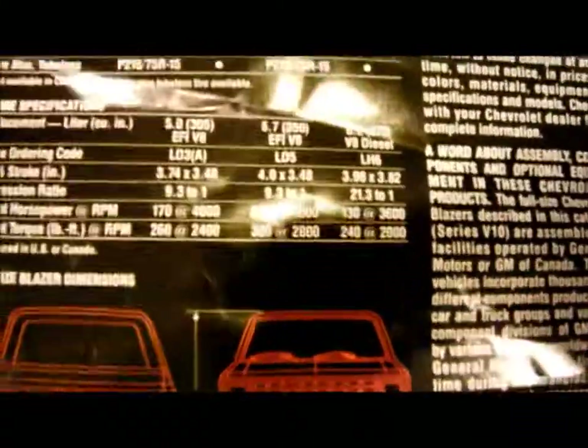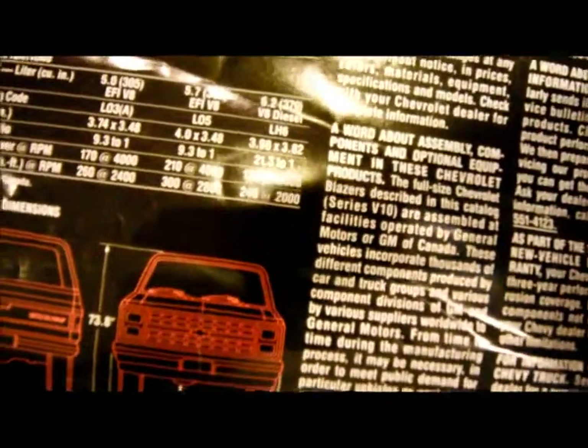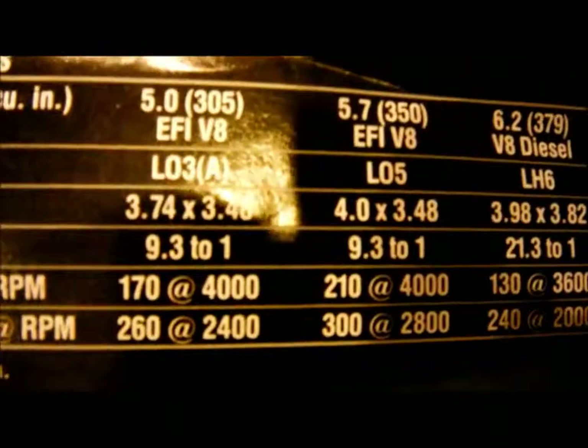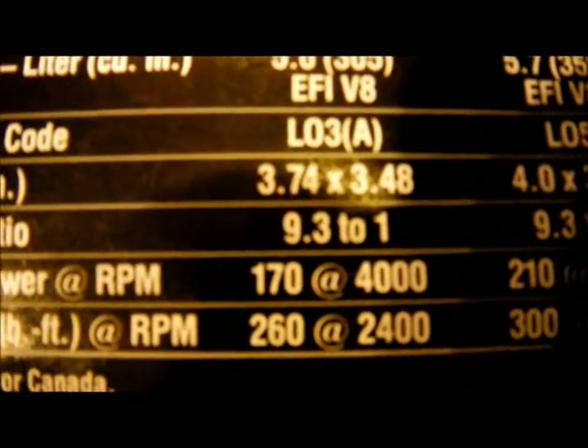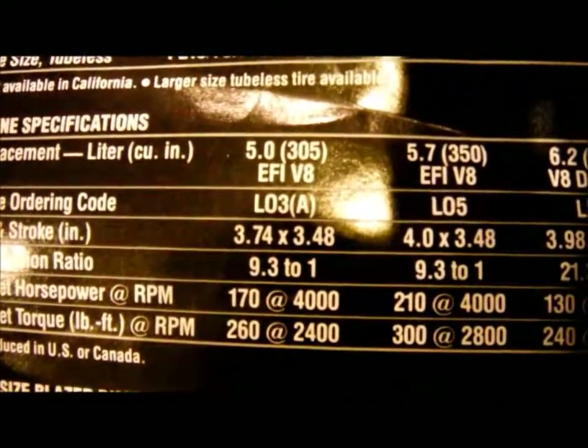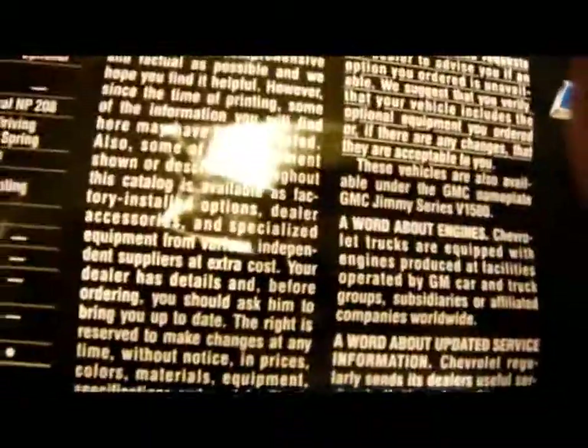Most V6 engines in pickups are more powerful than that 5.0-liter V8. Seriously, the 5.0-liter is making about as much horsepower as the V6 in my '96 Pathfinder that I don't have anymore. Alright, that's the Blazer brochure.